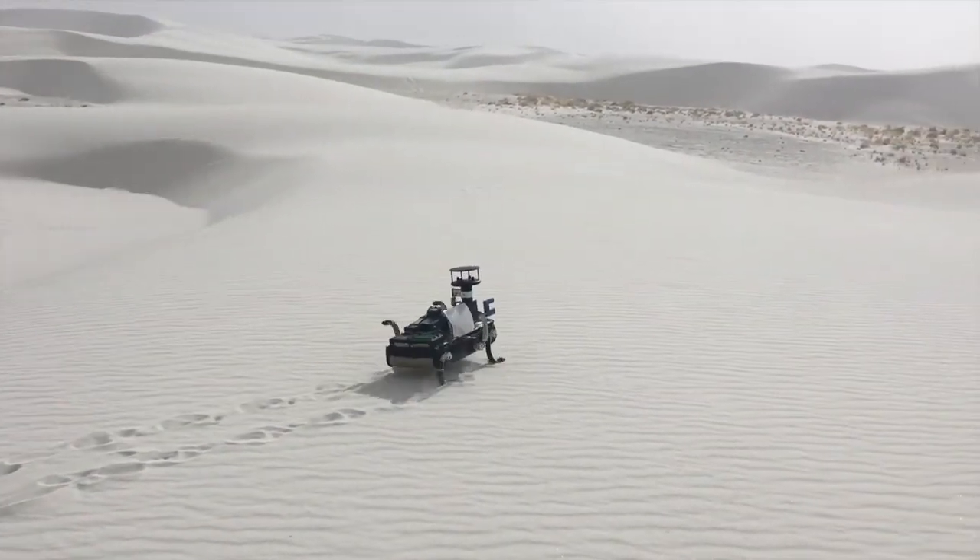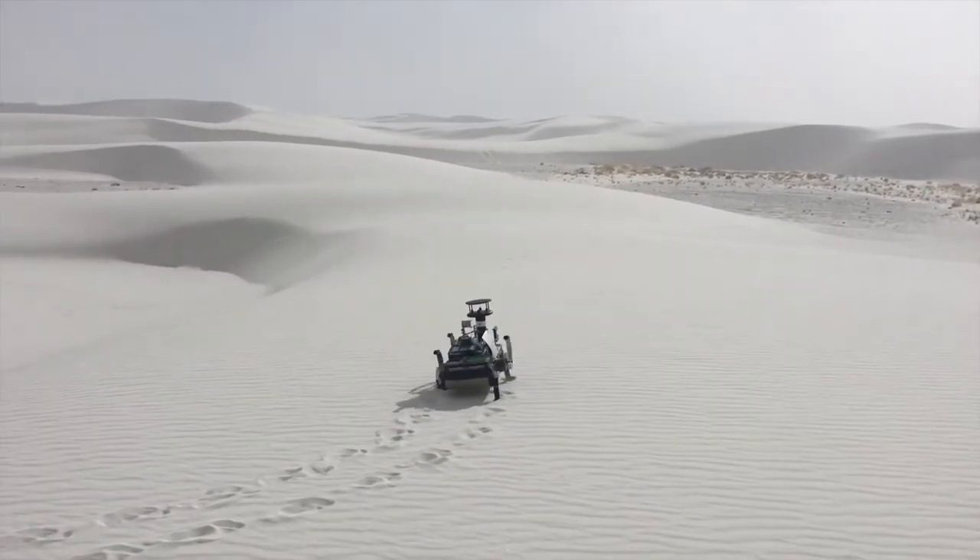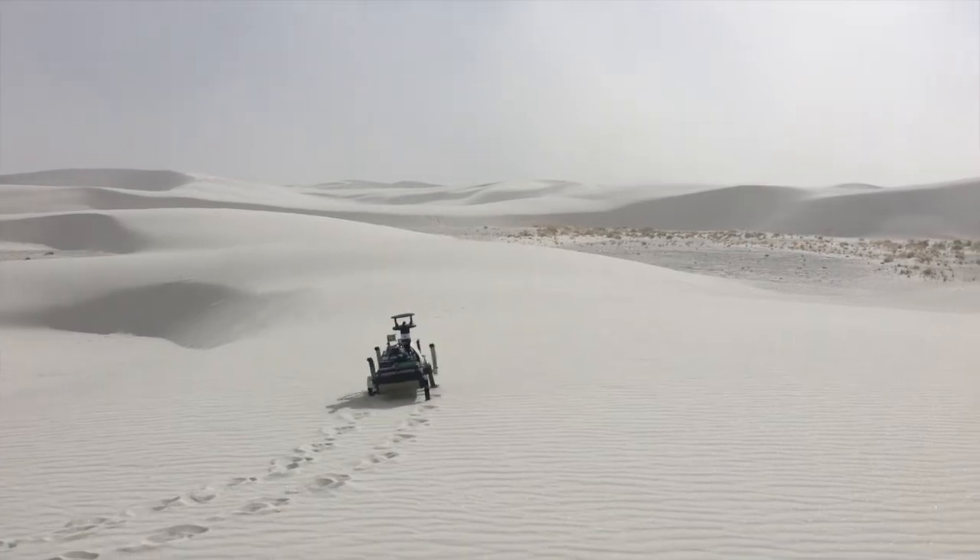Welcome to our newest field assistant — a six-legged robot that carries an instrument package to measure winds and sand transport on desert dunes.